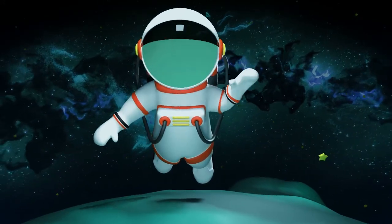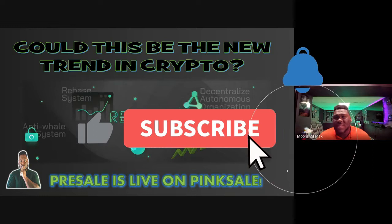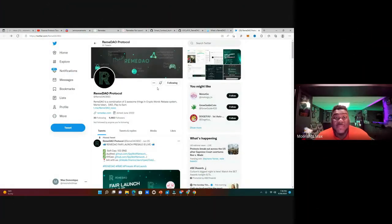Ladies and gentlemen, your boy's back at it again with another video. Today we're finding ways to multiply our money in this bear market. We're talking about a brand new pre-sale on PinkSale for a brand new protocol. Of course, I am not a financial advisor — you've got to do your own research because crypto investing is high risk, but there's a lot of high reward when it comes to this market.